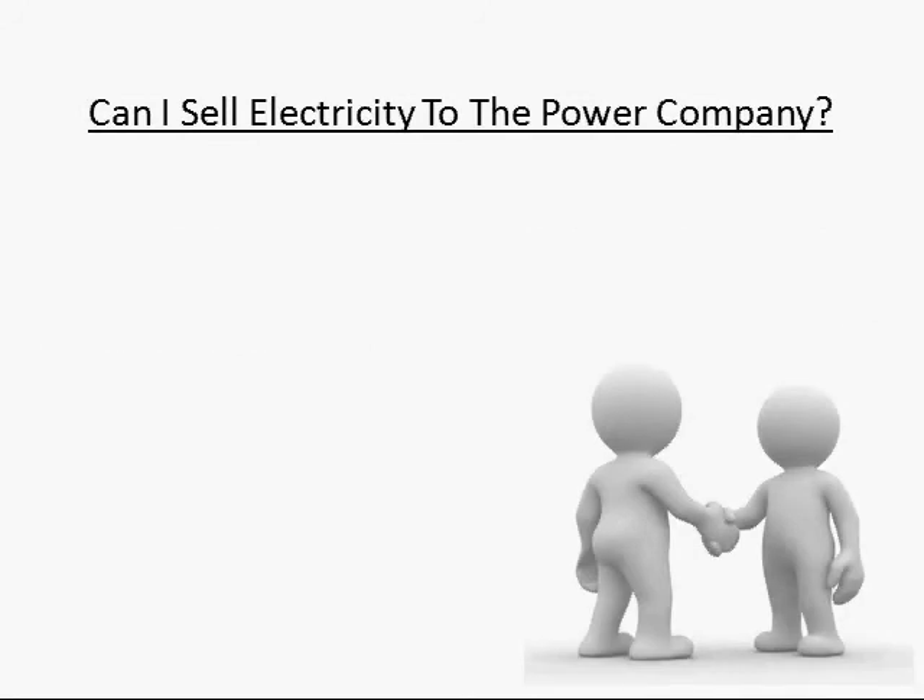Hi, this is Craig Peterson, creator of the video series 12 Things You Must Know Before Building a Solar Panel. One question people ask me is, I heard I can sell electricity back to the utility company. Is that true?